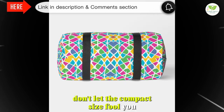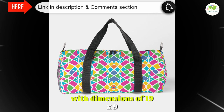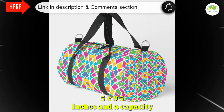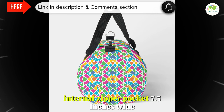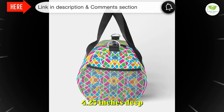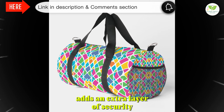Don't let the compact size fool you. This duffel bag offers ample space to accommodate all your essentials. With dimensions of 19 x 9.5 x 9.5 inches and a capacity of 30 liters, you can pack everything you need for your adventures. The laminate lining and secondary internal zipper pocket — 7.5 inches wide by 4.25 inches deep — keep your belongings secure and organized, while the box tack reinforcement adds an extra layer of security for your peace of mind.